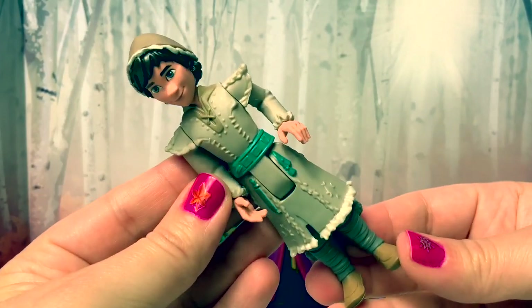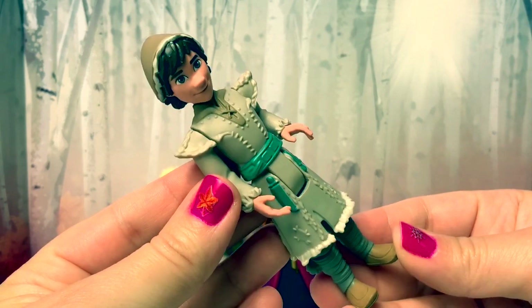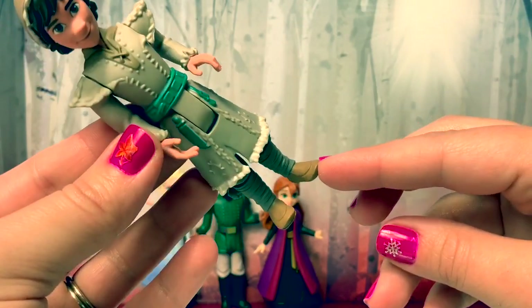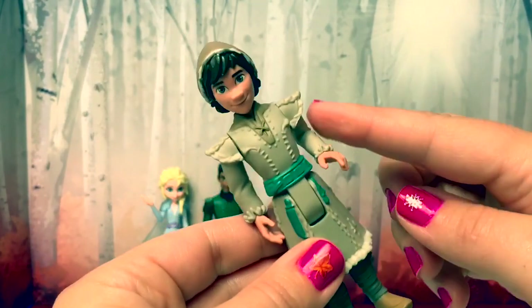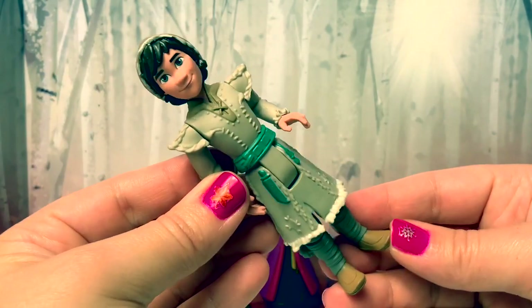Here's another new character from the Northuldra — his name is Ryder. He's wearing a gray outfit with a teal belt around his waist. He has on gray pants and light brown shoes, and he's also wearing a hat. His arms move and his elbows bend. His head moves too. I'm excited to see him in Frozen 2 also.